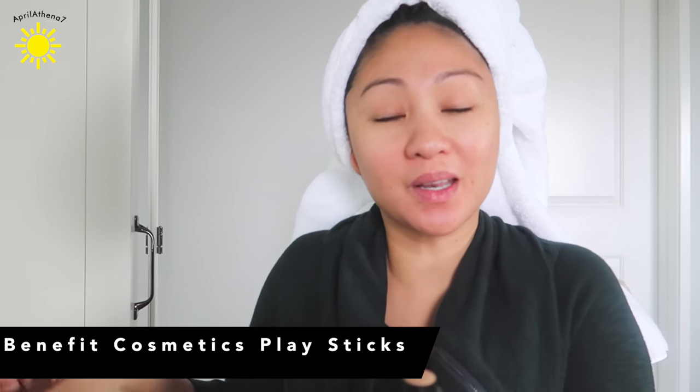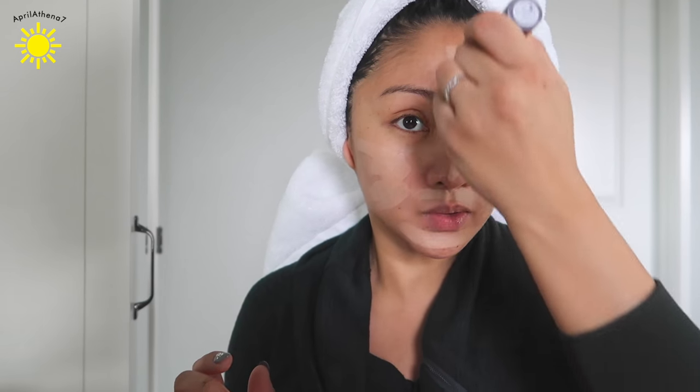For foundation, I'm gonna use the new Benefit Cosmetics Playsticks. I've used this about four times and I already really like it. The shade that I'm using is Tea Party. It feels matte but at the same time it's good coverage, and it's also a concealer all-in-one. It says you can use a foundation brush, but honestly I prefer to just use my hands because the hands will warm up the product and really blend everything together.